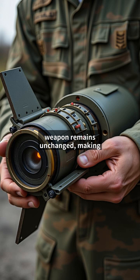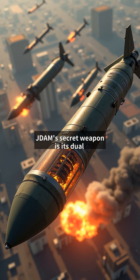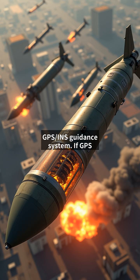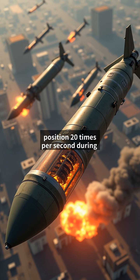JDAM's secret weapon is its dual GPS/INS guidance system. If GPS signals are jammed, the inertial navigation system takes over using gyroscopes and accelerometers. The tail fins adjust position 20 times per second during descent. Even at Mach 0.8 speeds, JDAMs can hit moving targets by receiving mid-course updates.